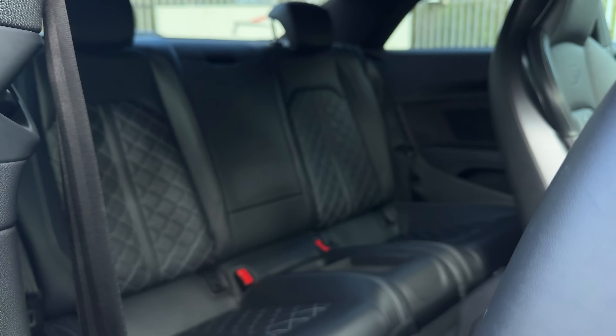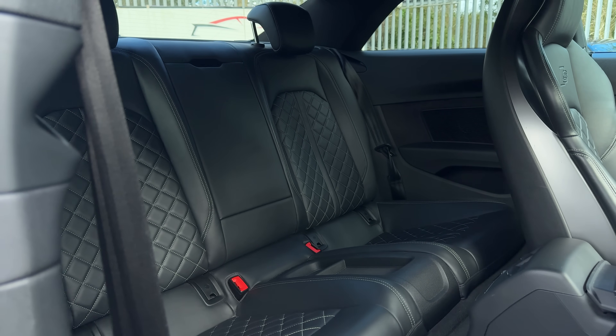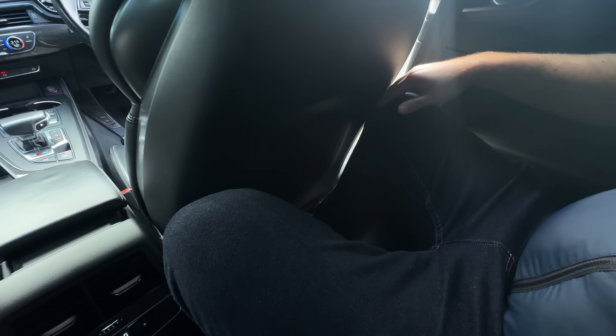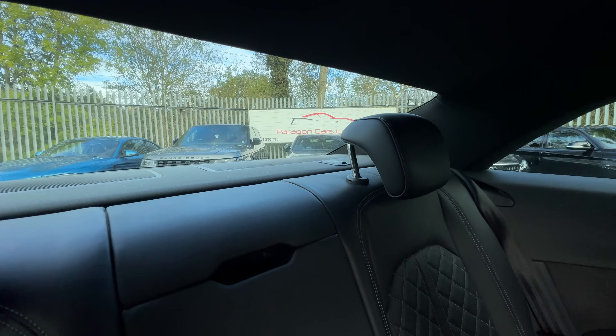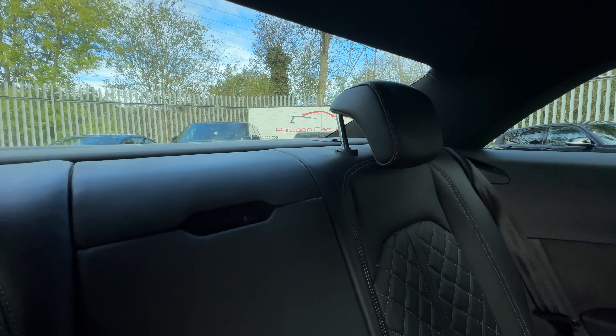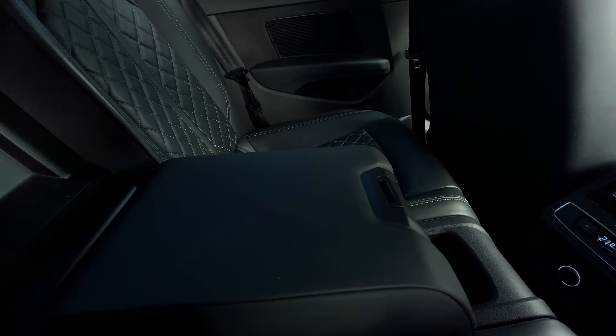Unfortunately, this is where most of the good things end, as the rest of the interior is a bit of a mixed bag. The rear seats, whilst comfy, don't offer much room compared to the BMW 4 Series — fine for kids, but just meh for adults. You do get your own climate zone and armrest, but even then, cup holders for the armrest are optional. Typical Audi on that one.